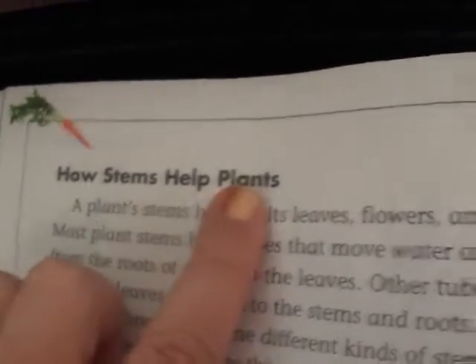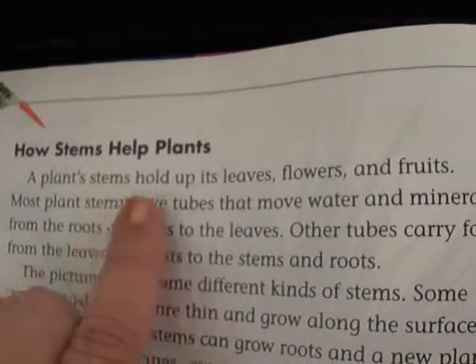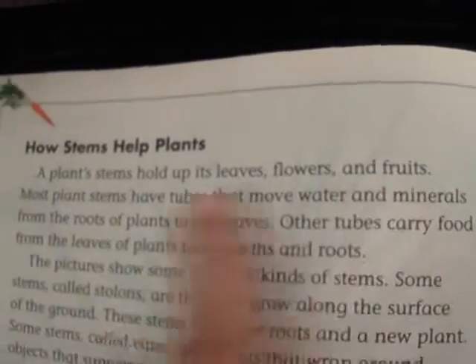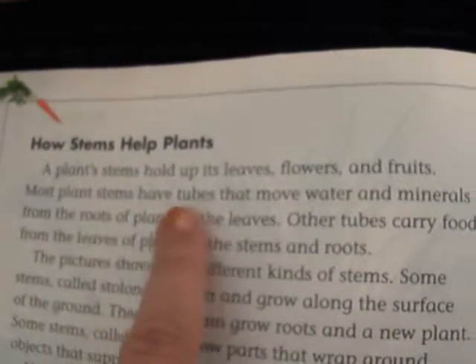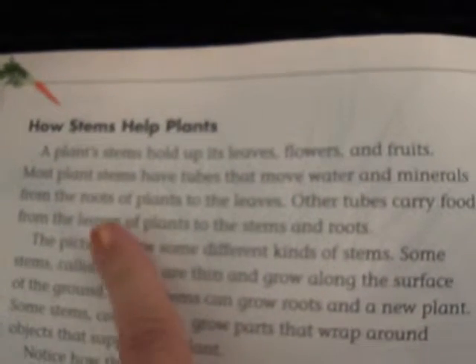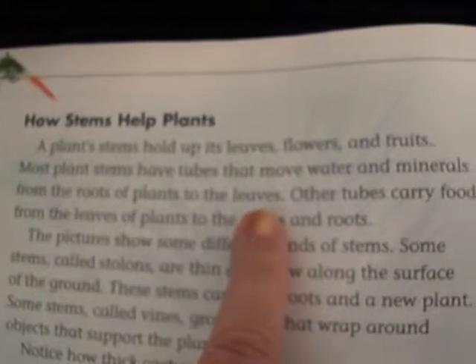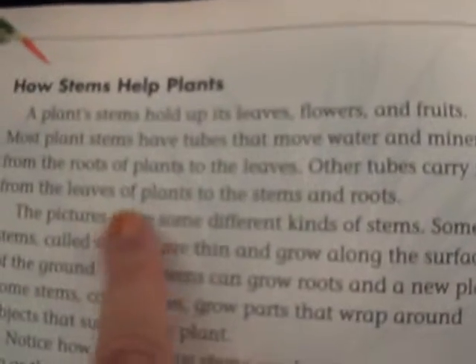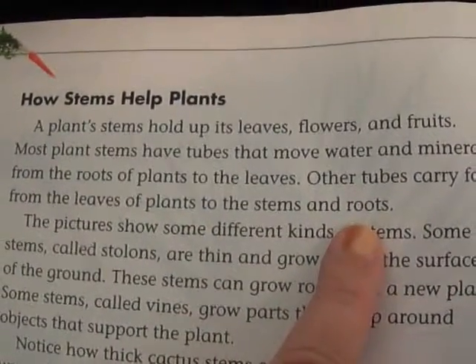How stems help plants. A plant stem holds up its leaves, flowers, and fruits. Most plant stems have tubes that move water and minerals from the roots of plants to the leaves. Other tubes carry food from the leaves of plants to the stems and roots.